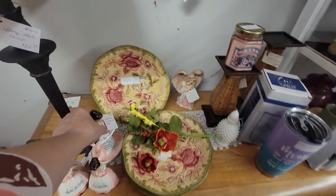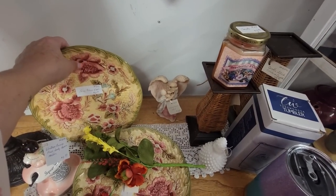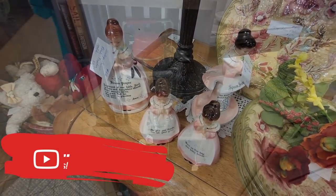Oh, I love these. Are these old? They're longaberger, but they look like Majolica. I just don't know — let me know. Would you guys have bought that set? Let me know in the comments.